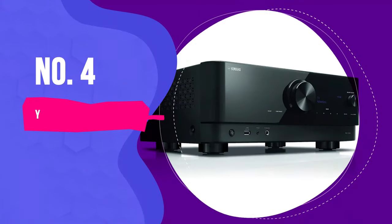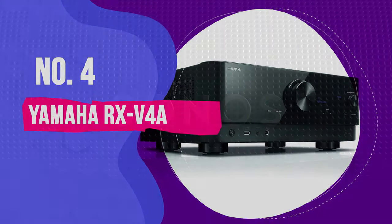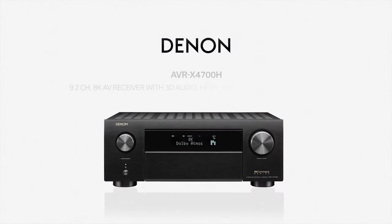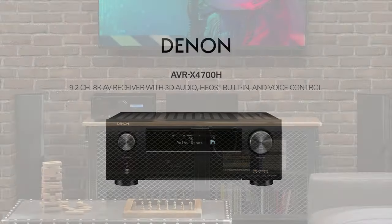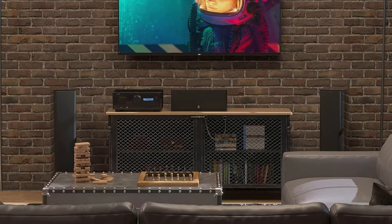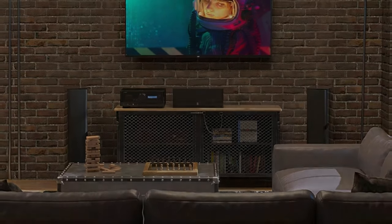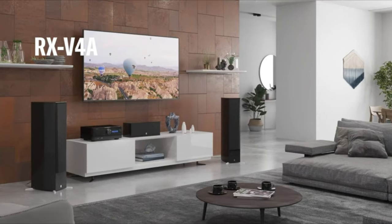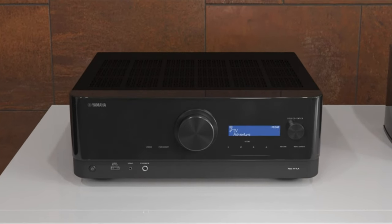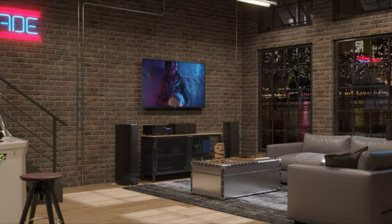Number 4: Yamaha RX-V4A. Wireless home theater can be hit and miss. The Sonos speakers won't work with most AV receivers, and Denon's Heos system can be glitchy and irritating. Yamaha, however, gets it. Their MusicCast system works well, and if you want wireless surround audio, we recommend going for the new RX-V4A receiver, which connects flawlessly to the company's MusicCast 20, 50, and Sub-100 speakers.